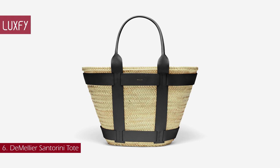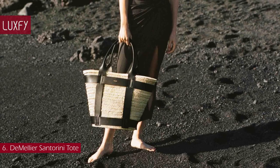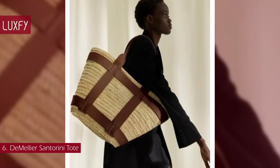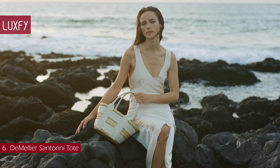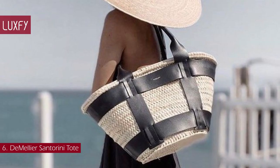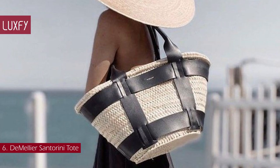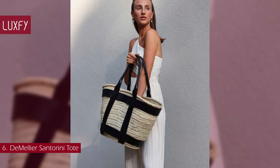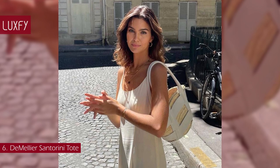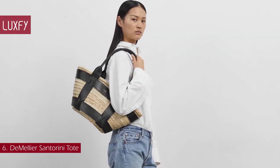Number 6: the Melier Santorini Tote. The Melier is an iconic British brand that is a favorite of the royal family, and this tote will be a staple for summer. This elegant summer tote is hand-woven in Morocco from 100% natural palm leaves — each bag is a unique creation. Its key features are a clean leather harness that holds the body of the bag, and two handles long enough to be carried comfortably over the shoulder. The interior easily fits your daily essentials and is the perfect beach companion. Available in three sizes, this is one of the best basket bags for summer 2023. The Melier Santorini Tote is sold for $295.